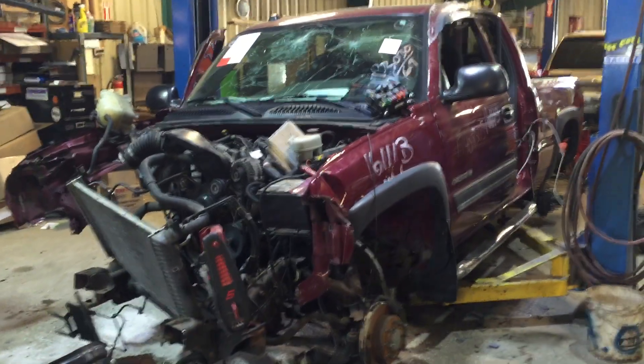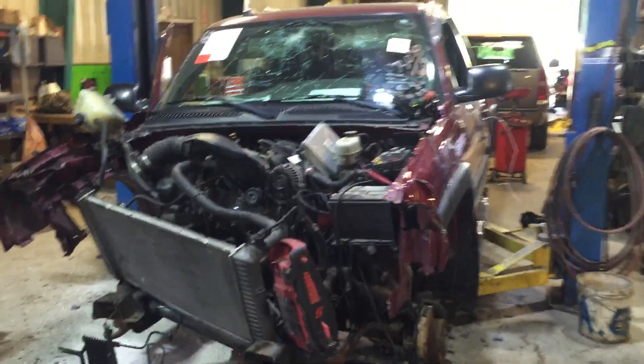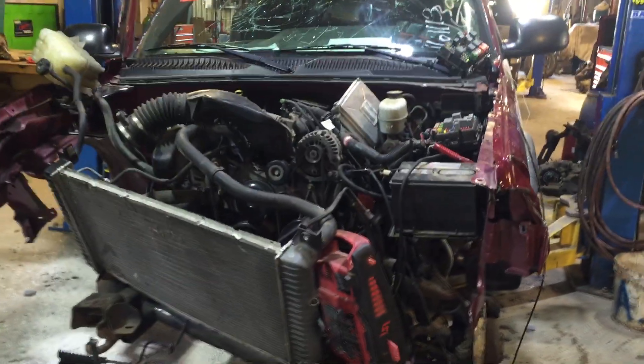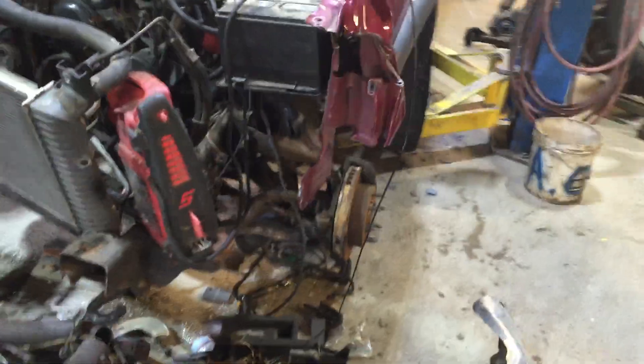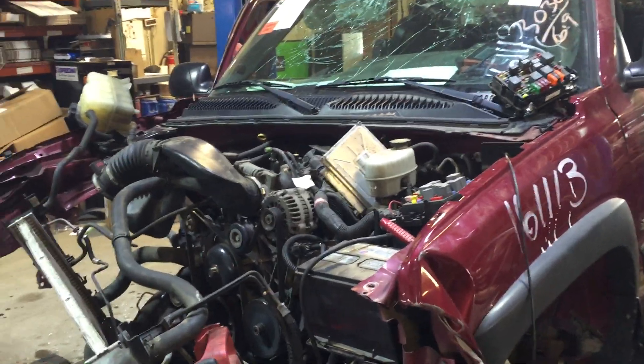Hey and welcome to Just Chevy Trucks. What we've got for you to look at today is a heinously wrecked 2005 Chevy Silverado 2500 HD. This one has the 6.0 liter engine in it known as the LQ4. These are rated right about 300 horsepower. It's an excellent engine for swaps or projects, or if you need a replacement engine for a Silverado or Sierra style truck or SUV, this is definitely one you may want to get your hands on.